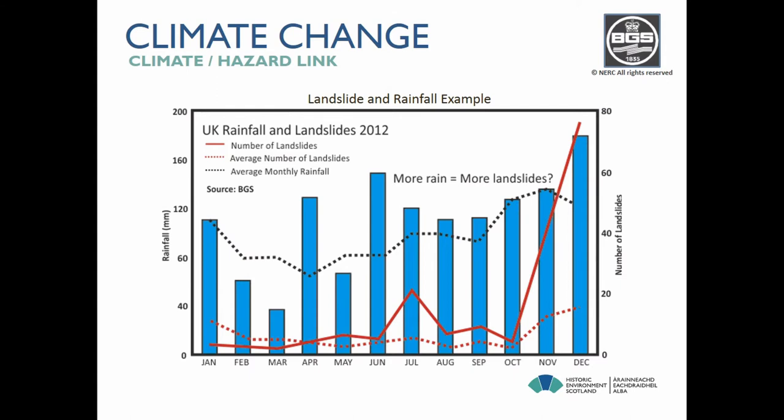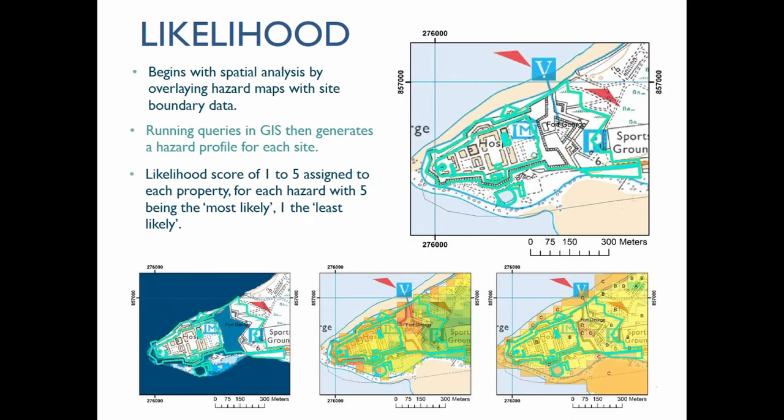This slide shows the relationship between landslides and rainfall from the British Geological Survey. Broadly speaking, landslides increase following heavy rain and extreme weather events, so there is quite a clear relationship, as there is with various types of flooding. We've taken a fairly standard approach to risk assessment, informed by Adaptation Scotland's five steps to managing your climate risk, available online, and we've begun with a spatial analysis in a GIS overlaying the various datasets with our site boundary data.